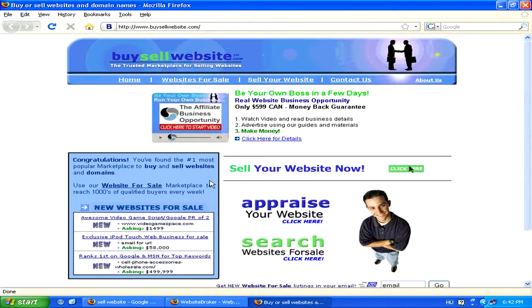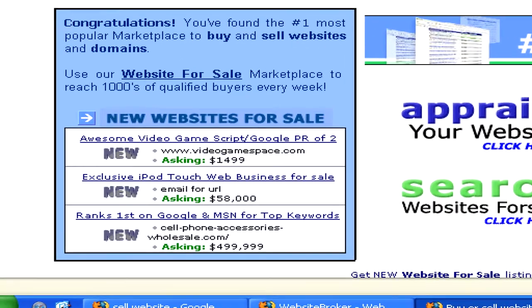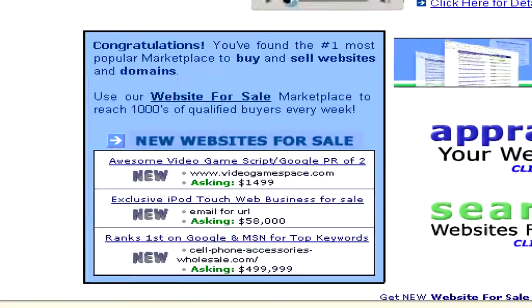Now, if your website has decent Google ranking and advertisement revenue, you can often get a lot of money for your website, so don't let yourself get ripped off. Here, for example, there's a website with quite a good domain name for cell phone accessories selling for half a million dollars.